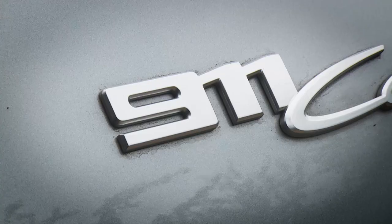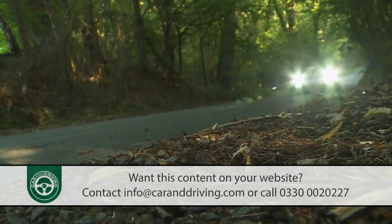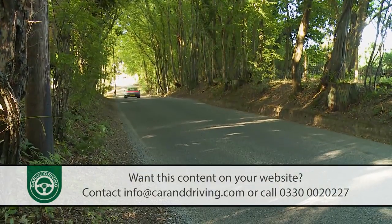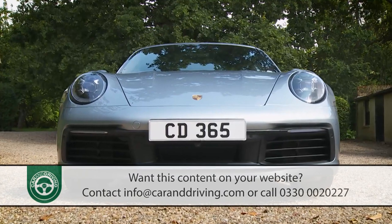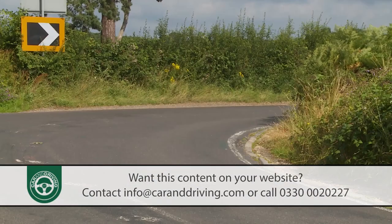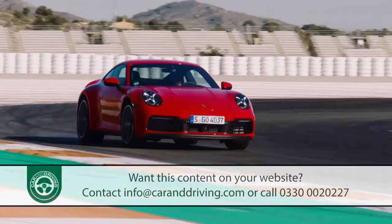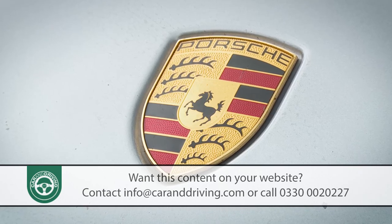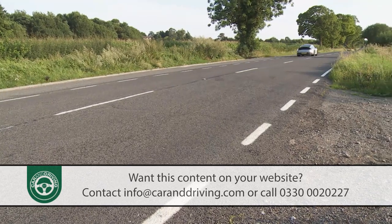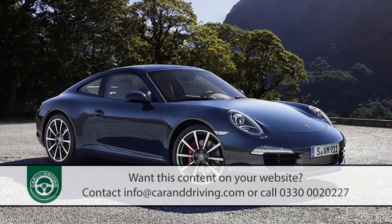Porsche's 911 reaches its eighth generation and in 992 series form is bigger, faster, more luxurious and a tad more efficient, just as you'd want. More importantly it's still the most usable super sports car of its kind, yet somehow also still the most exciting, the most dialed-in 911 we've seen to date. Only Porsche knows how. Can its enhancements be delivered though without dilution of the magical experience that served this model so well for so long?